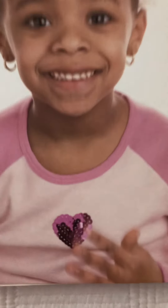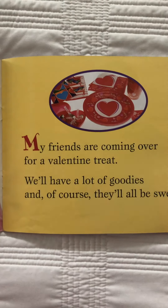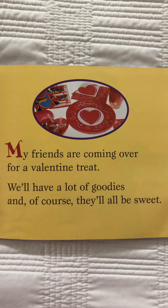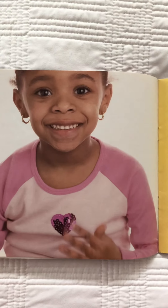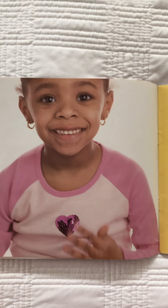Do you see the heart on her shirt? My friends are coming over for a Valentine treat. We'll have lots of goodies and of course they'll all be sweet. Does she seem really happy about all her friends coming over? What makes you think she feels happy? She's smiling. Do you see her smiling about it? That would get me excited too.